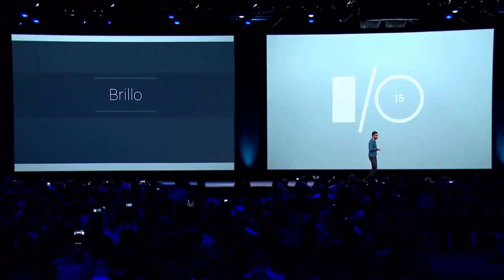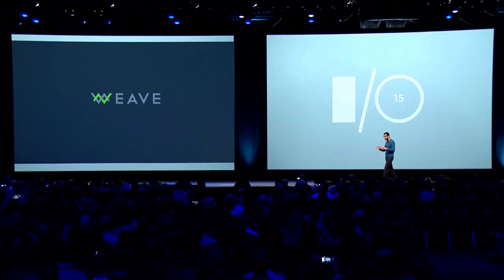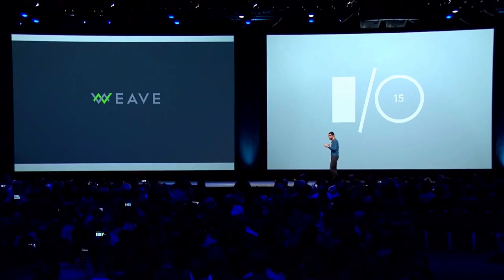I'm very excited to announce Project Brillo, which is the underlying operating system for the Internet of Things. The next step is what we call Weave — the communications layer by which Internet of Things devices can actually talk to each other.